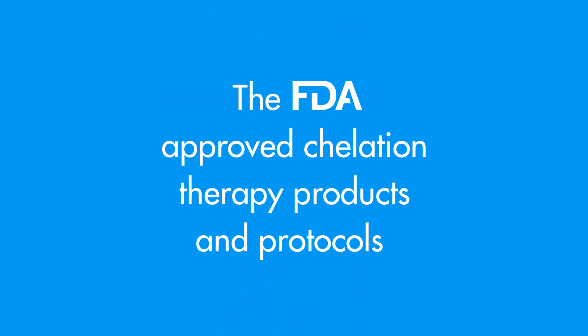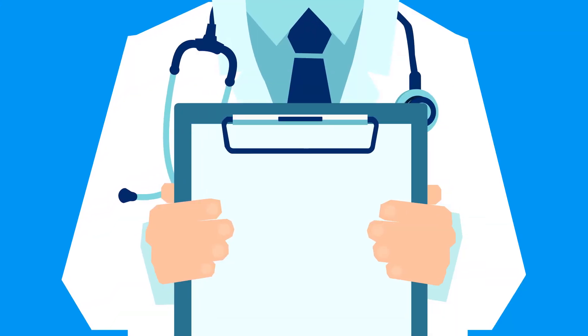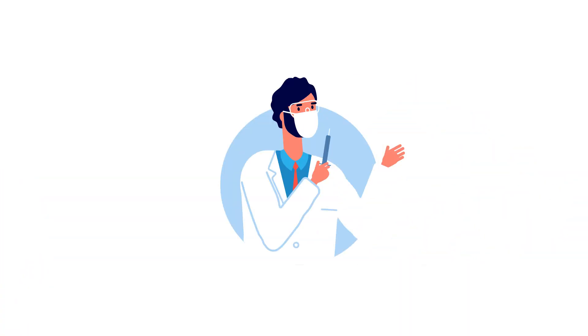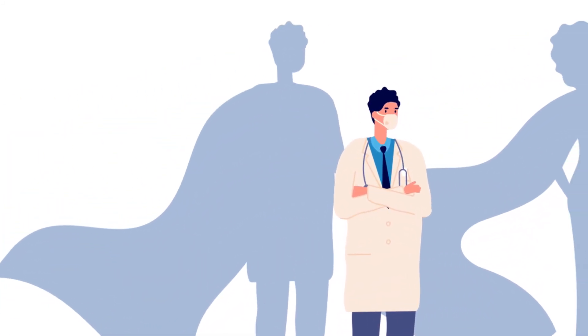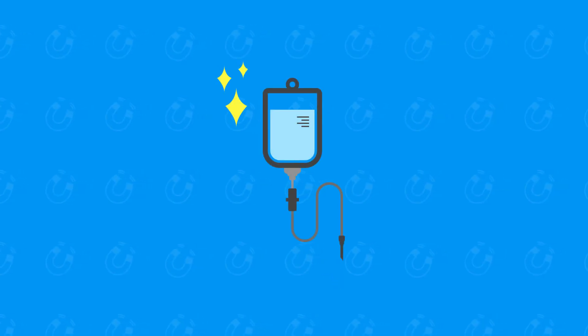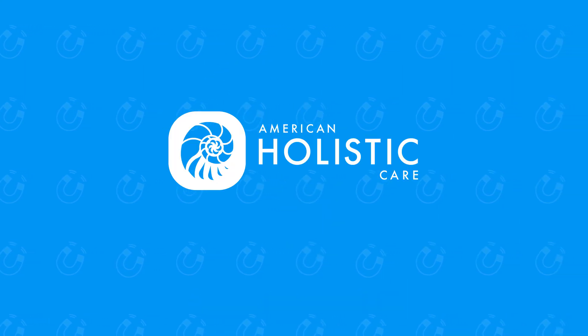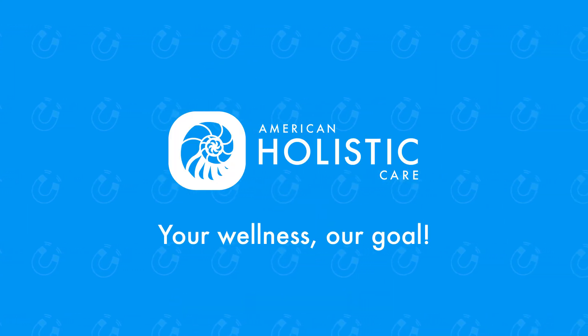The FDA-approved chelation therapy products and protocols used for heavy metal detoxification require a prescription from a healthcare practitioner. And because every patient's situation is unique, our treatments are custom tailored to each individual's specific needs. If you're ready to find out if chelation therapy is right for you, contact us now at American Holistic Care, where your wellness is our goal.